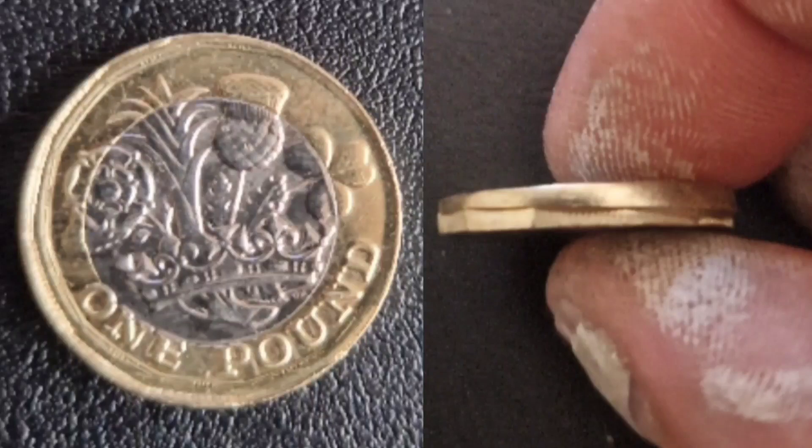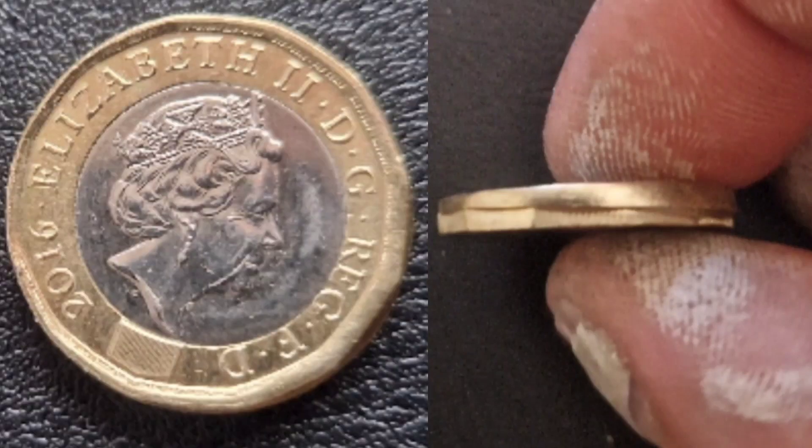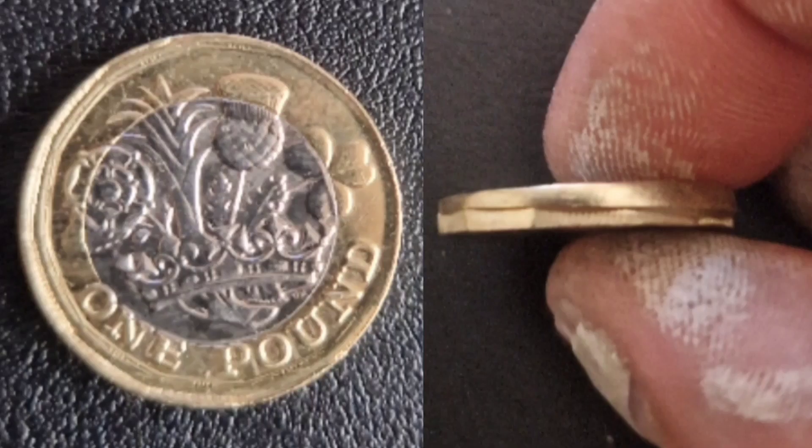Let's take a look at this error coin — it's a one pound coin you can find in your change. The 12-sided one pound coin replaced the round version back in 2017.